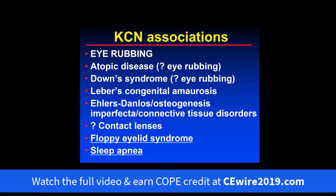Down syndrome is also associated with keratoconus, again possibly with an eye rubbing component. Leber's congenital amaurosis, Ehlers-Danlos, osteogenesis imperfecta, and some other connective tissue disorders may also be associated, though these are fairly rare. There is some evidence that contact lenses, especially hard PMMA lenses, may be associated with keratoconus, though it's unclear whether patients had keratoconus first and that's why they got lenses.